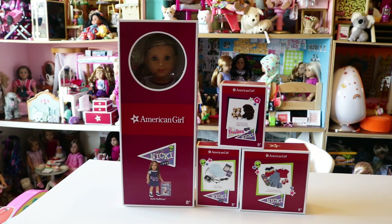Hello everyone, it's Mal and today we're going to be opening American Girl's newest historical character, Nikki Hoffman, and some of her pieces from her collection. American Girl recently just released two new dolls, both from the 90s — they're twins, Isabelle and Nikki Hoffman.